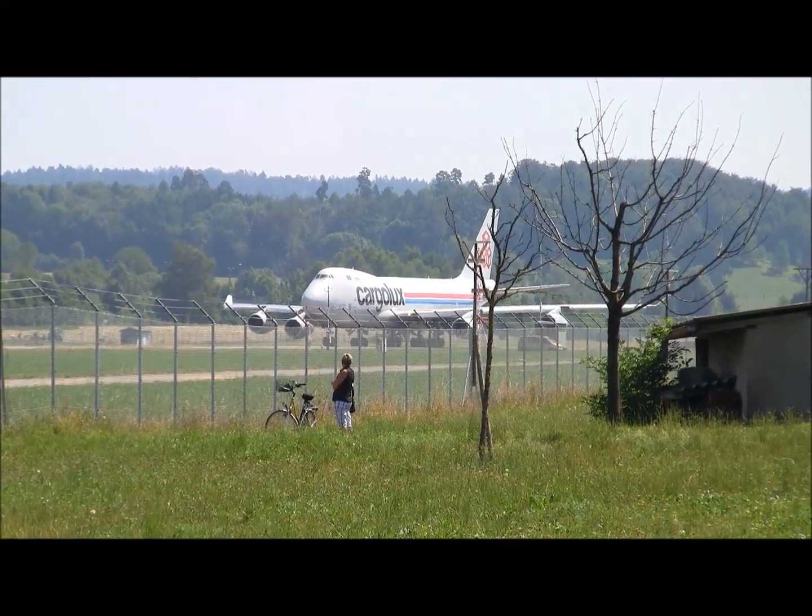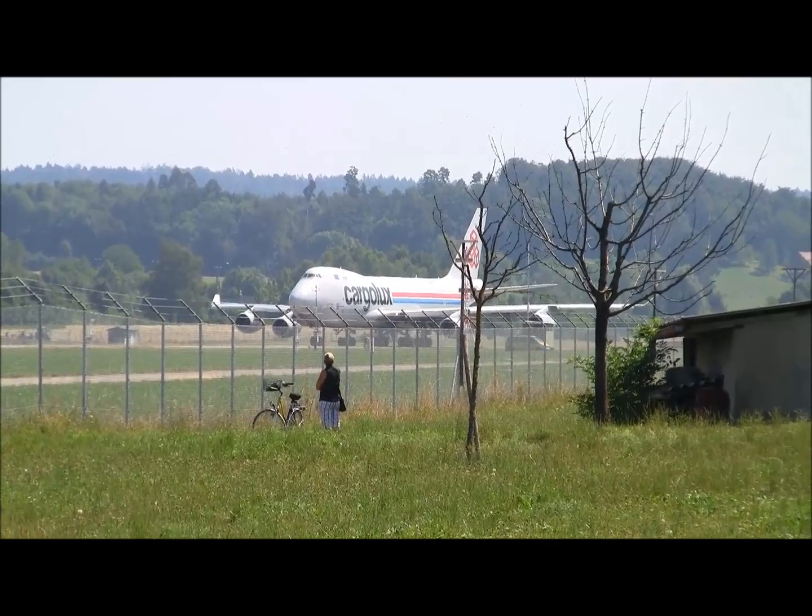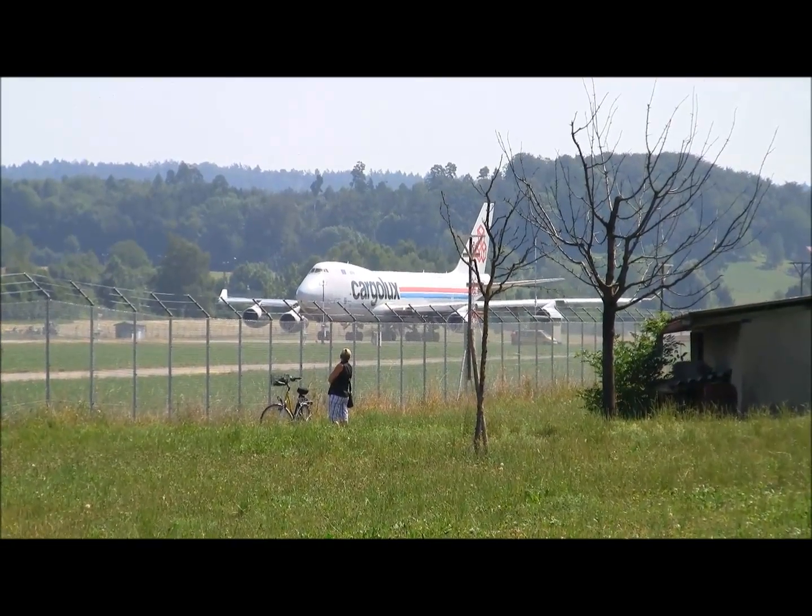Cargolux 751, wind 260 degrees, 2 knots, runway 29, please take off. Please take off, runway 29, and Cargolux 751.